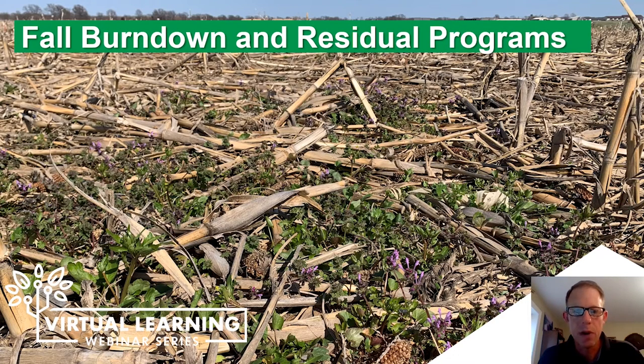Hi, I'm Dan Barron, Tech Service Director for New Farm. Today we're going to be talking about fall burndown and residual herbicide programs.